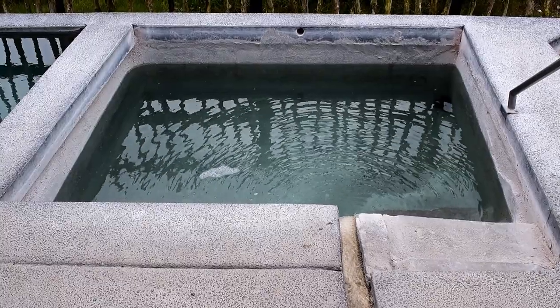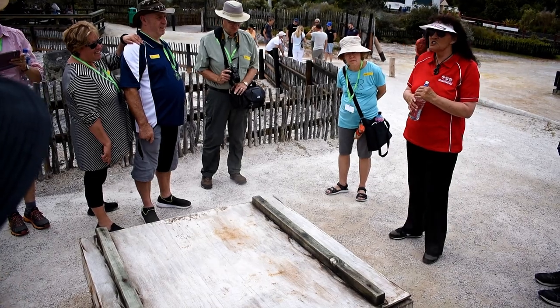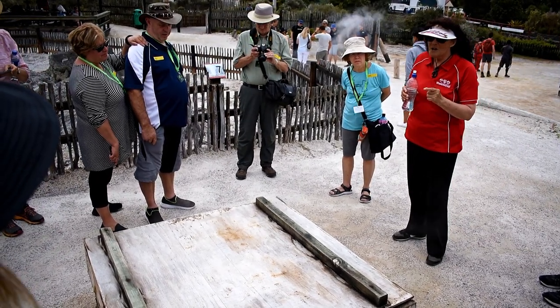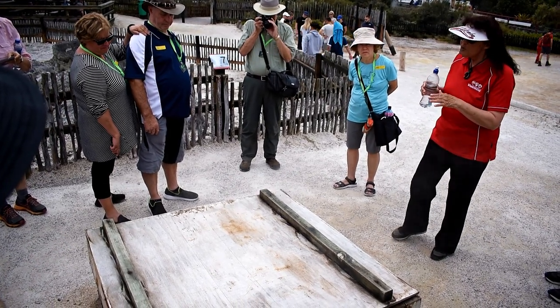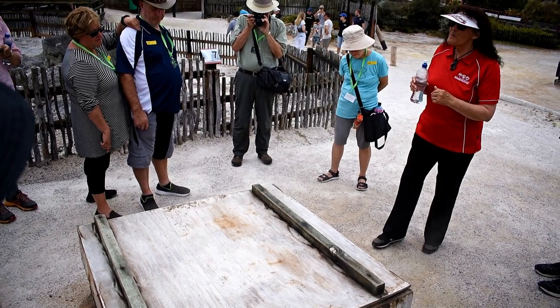All your pain is gone. We have six of these steam boxes here inside our village. Our ancestors utilised the natural resources by building wooden boxes over steam vents, creating somewhere for our people to cook their food.